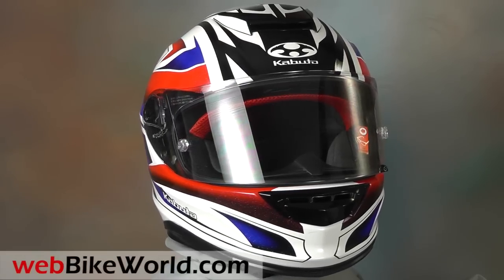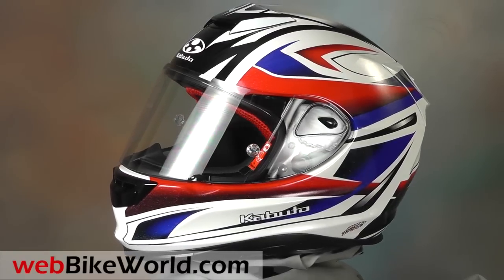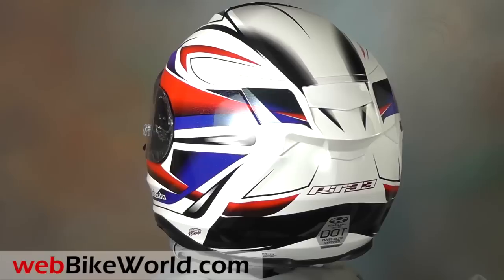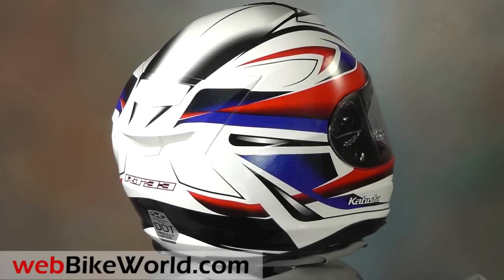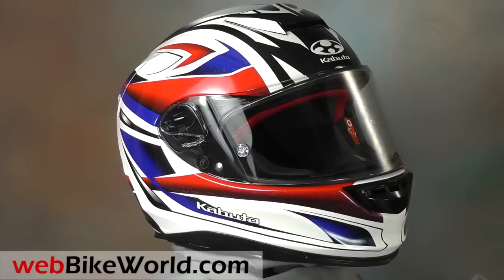Welcome to WebBikeWorld.com. This time we're taking a quick look at the new Kabuto RT33 helmet. For the full review, more photos and details, please visit WebBikeWorld.com. The Kabuto RT33 is a new helmet for 2015. It slots into the expanding Kabuto lineup under the top-of-the-line FF5V and above the Aeroblade 3. Both of those have been reviewed on WebBikeWorld.com also.